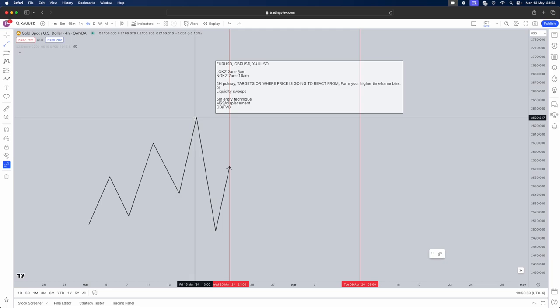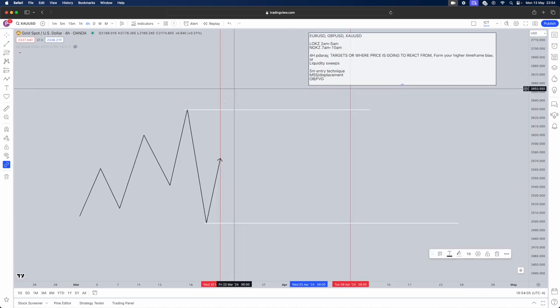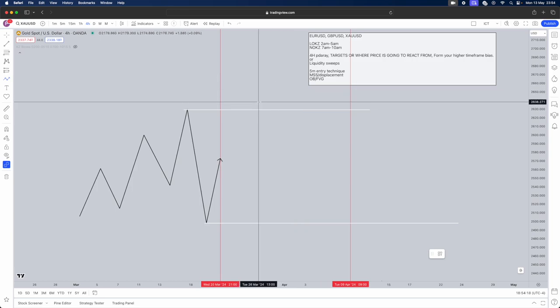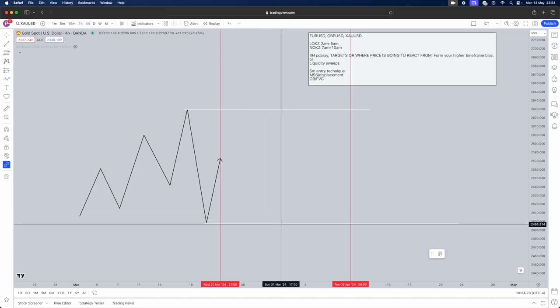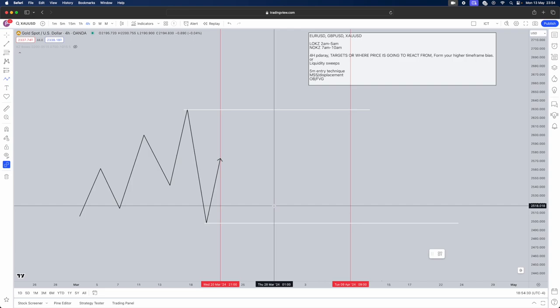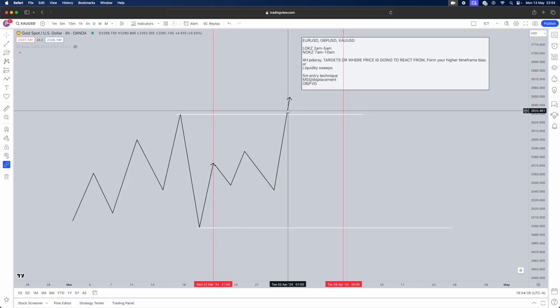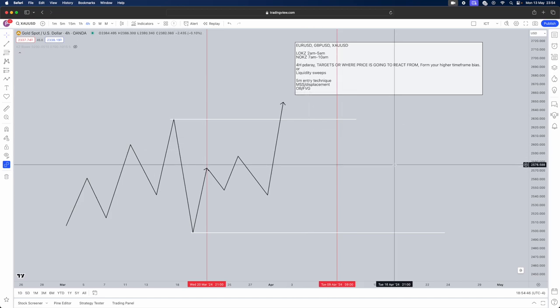Liquidity can be significant highs and lows, or session highs and lows. I'll use this significant high as buy-side liquidity and this significant low as sell-side liquidity. Simply wait for either the buy side or sell side to get taken. If buy-side liquidity gets taken, look for sells — because above buy-side liquidity are sell stops. If sell-side liquidity gets taken, look for buys — because below sell-side liquidity are buy stops. Once liquidity is swept, drop into the five-minute entry technique.